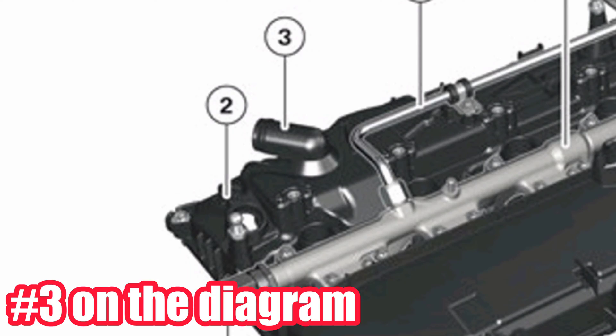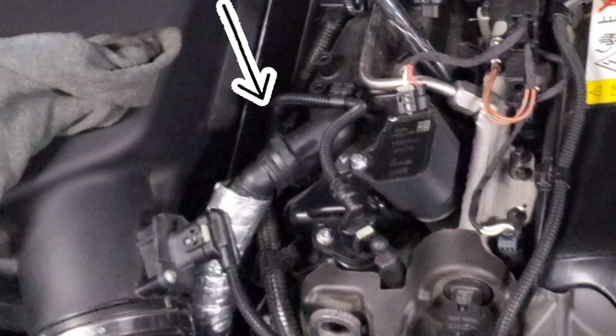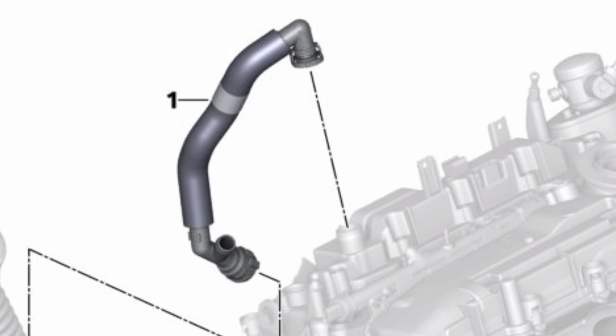Note that the TU pump is often retrofitted to Gen 1 B58s to support more power, so just because a car has a TU high-pressure fuel pump doesn't necessarily mean it's a TU engine — especially if you're buying from an enthusiast. Something enthusiasts don't typically modify is the valve cover, which is very different between Gen 1 and TU. On the Gen 1, the PCV port toward the front points toward the intake; on a TU engine it points straight up.